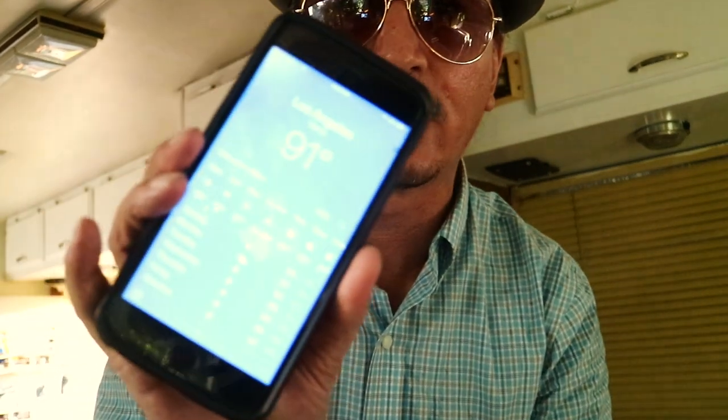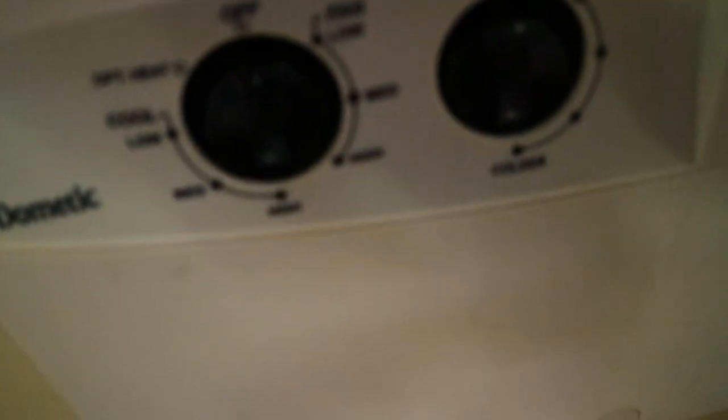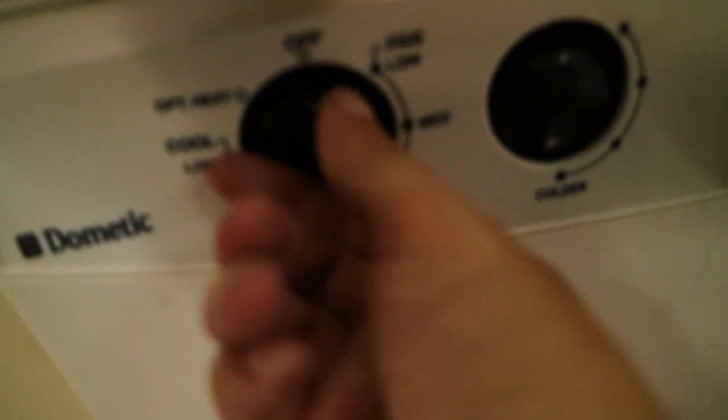We made it back to Bertha. I don't know if you can tell, but I am sweating. It is just too hot in LA — it's still probably 91 degrees outside. I'm going to start the generator and turn on the air conditioner for the first time in a long time. There's the knob — here we go. Oh, thank goodness — some cool air.